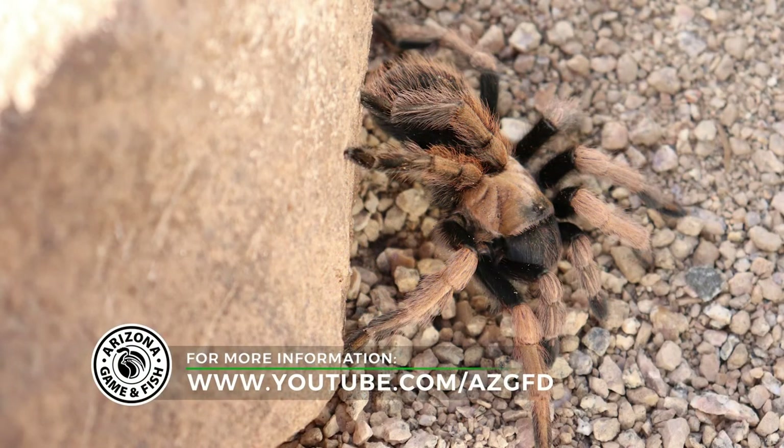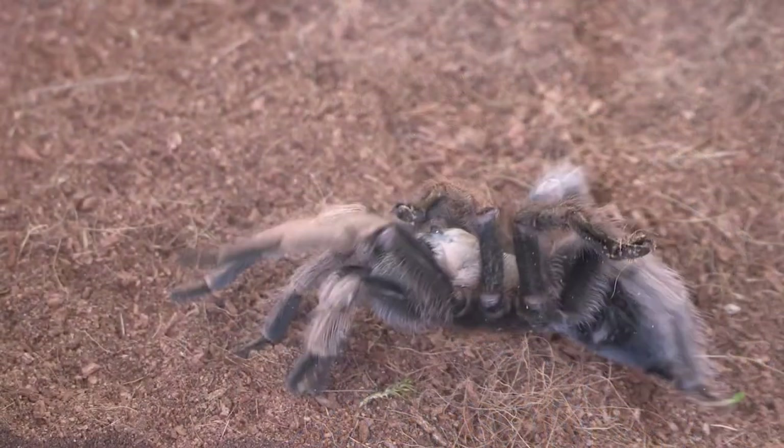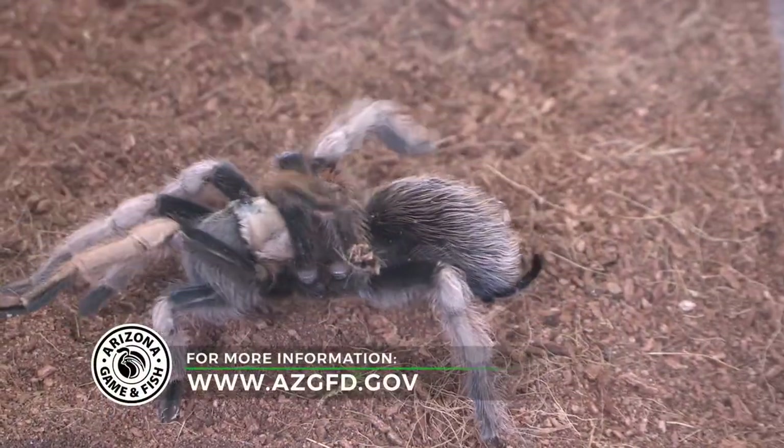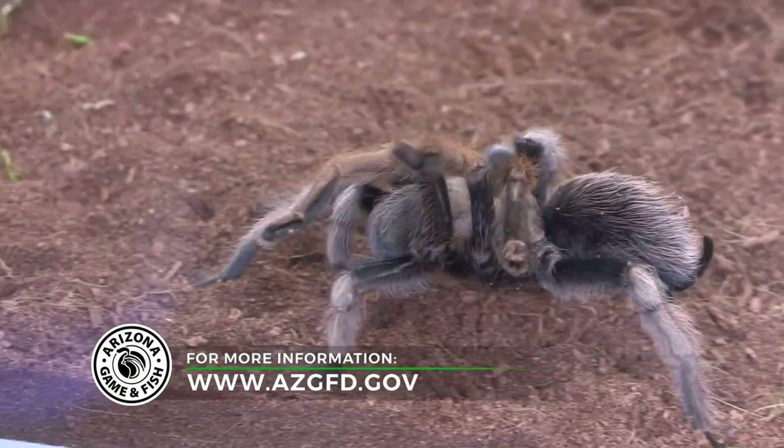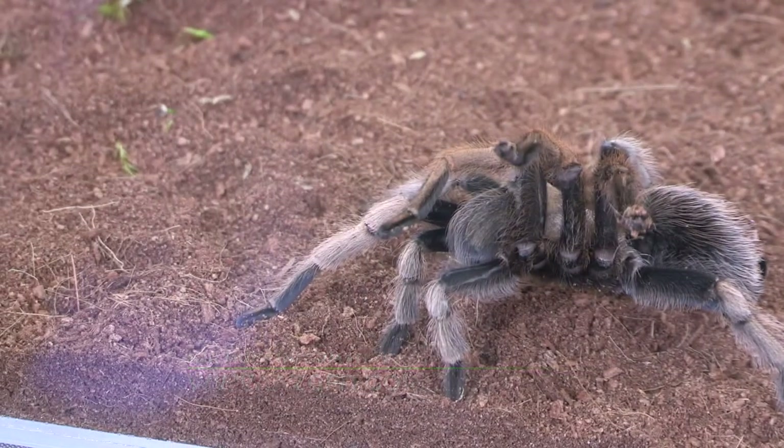If you would like to learn more about these animals or any of the amazing animals that we have here in Arizona, please check out the Arizona Game and Fish YouTube channel or the Arizona Game and Fish website for more information.